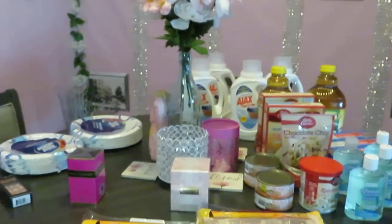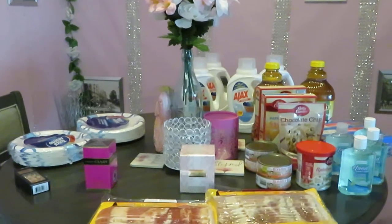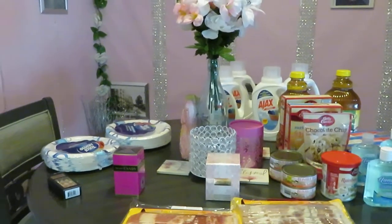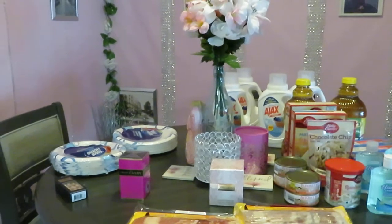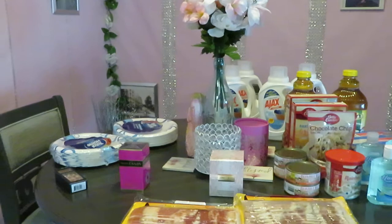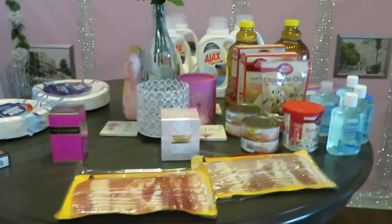Good morning guys. It is Arika Misha and today is March 28th. It is Sunday morning and these are some of the CVS and Walgreens deals starting today. You guys know I go every Sunday morning, do my little walkthrough, see what deals and clearances I can find. Let's get into them guys.